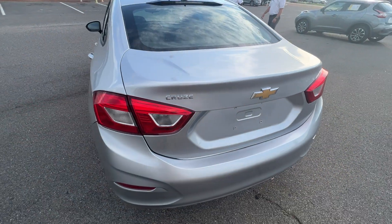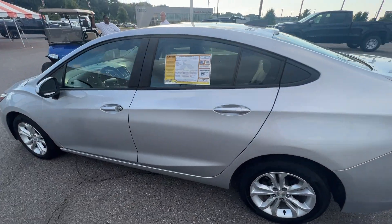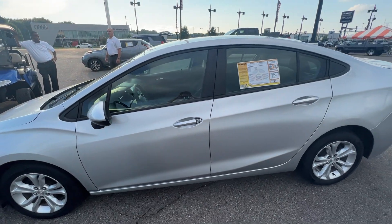So come on down to 1800 Covington Pike. We got what you need. Our phone number is 901-372-8000. Thank you.